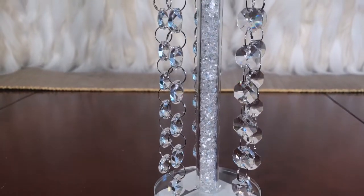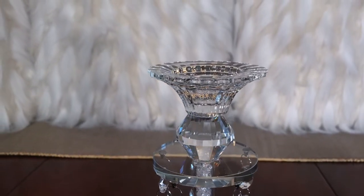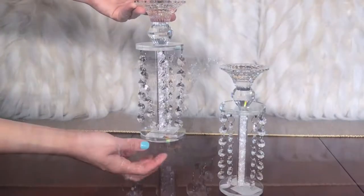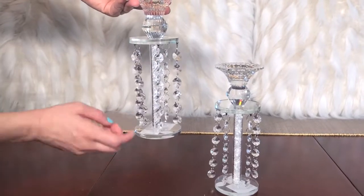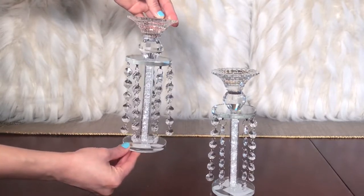I saved the best for last — these beautiful glass crystal gem candle holders are $9.99 each. They have pretty crystal gems that dangle and really pretty crystals on the inside. They will look stunning on any table.